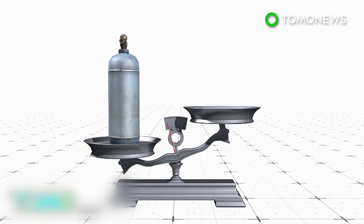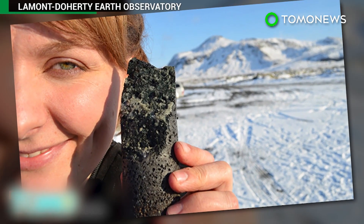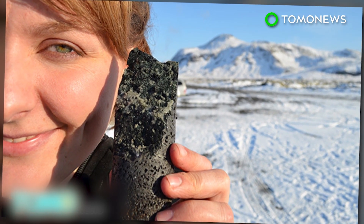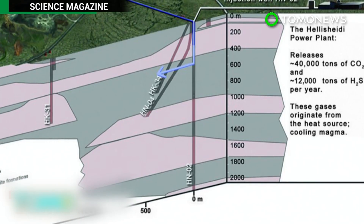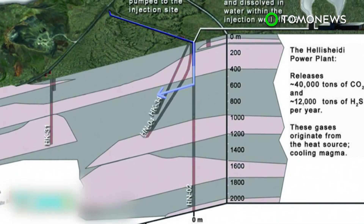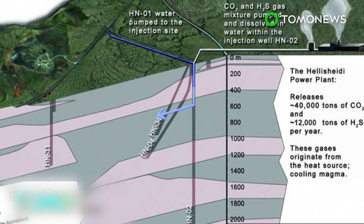A potential problem for the technique is that it requires 25 tons of water for every ton of buried CO₂. However, researchers say seawater can be used, which is abundant at coastal sites. The project is seen as an improvement on existing carbon capture and storage methods that store CO₂ as a gas, causing concern about potential leaks.